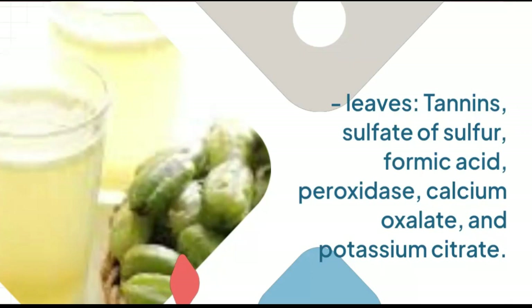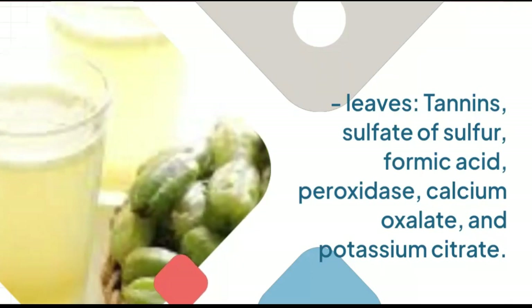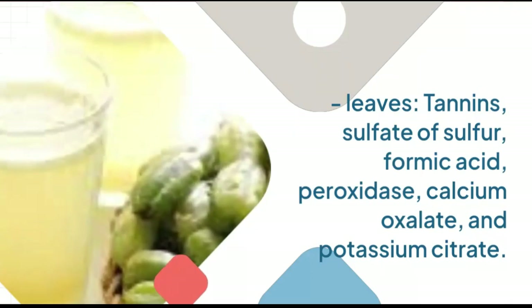Leaves contain: Tannins, Sulfate of Sulfur, Formic Acid, Peroxidase, Calcium Oxalate, and Potassium Citrate.